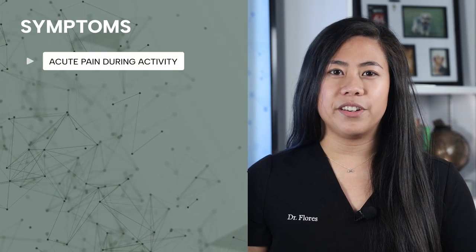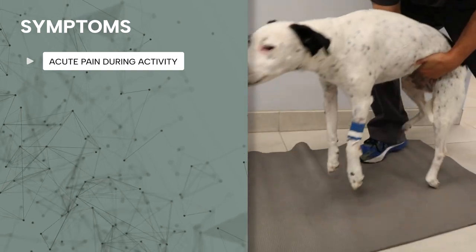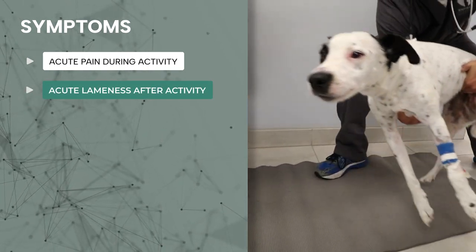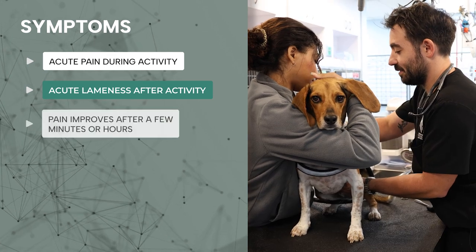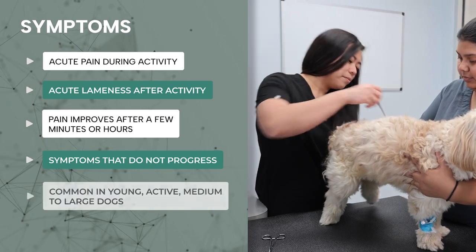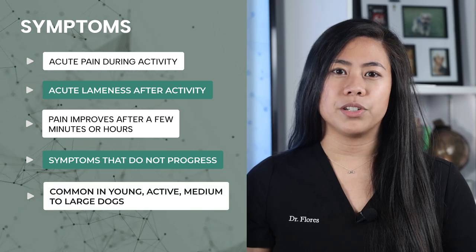Symptoms of an acute non-compressive nucleus pulposus extrusion include acute pain during activity that can make your dog cry out, acute lameness after activity often only affecting one side of the body, pain that improves after a few minutes or hours, and symptoms that do not progress. These are really common in young, active, medium-to-large dogs.